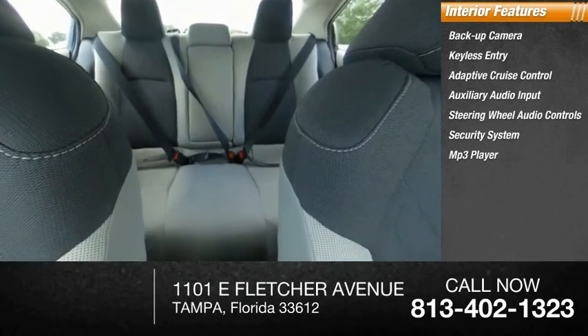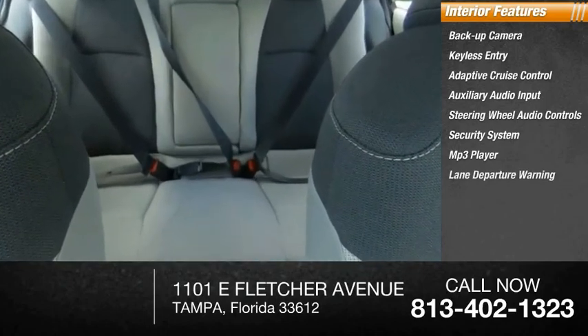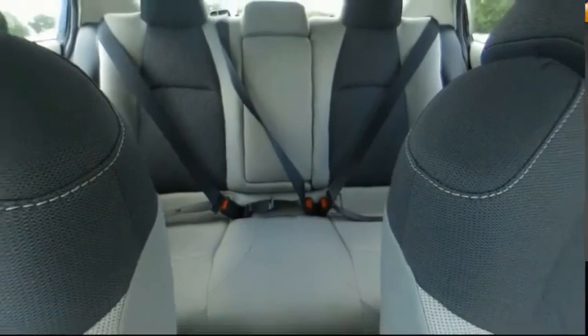MP3 player, lane departure warning, cruise control, trip computer. Your new ride is just a phone call away.